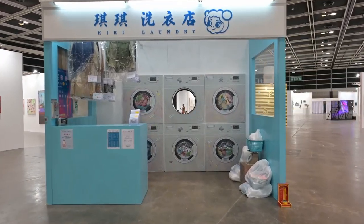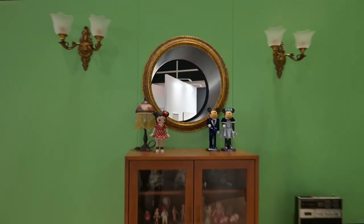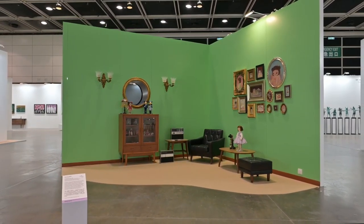In the spatial installation The Magical Hook by Alpha Ampha, the artist playfully constructs a magical laundromat that is at the same time a portal to a different time space.